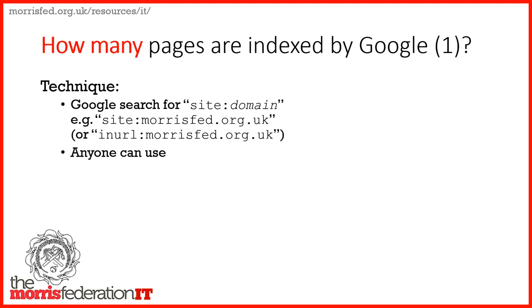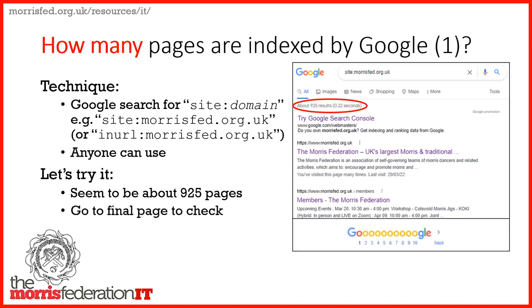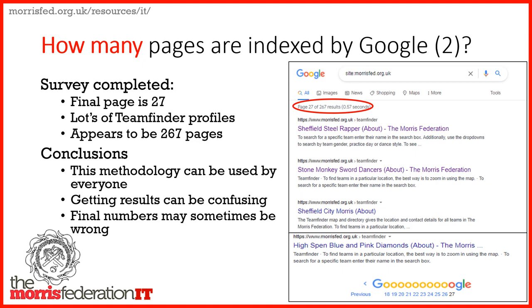The approach, which you can all use, is to simply type into Google 'site:' and then your website domain name. We validated this with 'inurl:' and the same domain. As an example, for the Morris Fed website it initially says something like 925 results, which means Google thinks there are 925 pages on that domain. To check this, go to the bottom, click the last result, keep going forward through 27 pages, and you may see a message saying many of these pages seem to be the same — that was the team finder. Eventually you get a true number; in our case it went down to about 260 team finder profiles, so not everything is included, but we've got about 900.